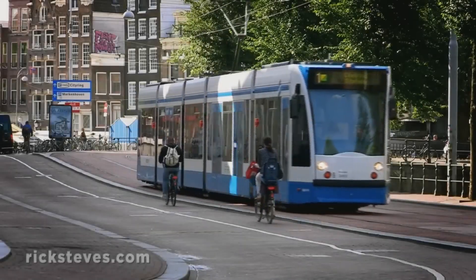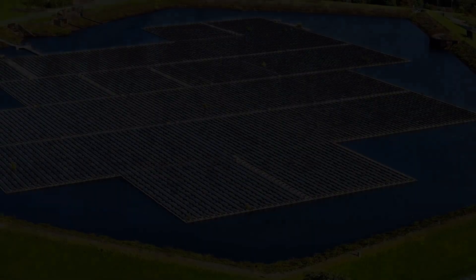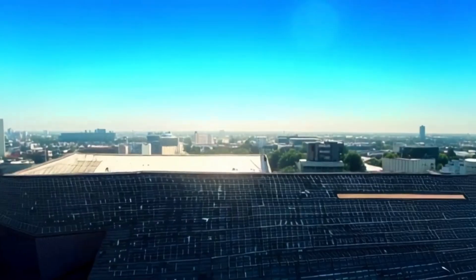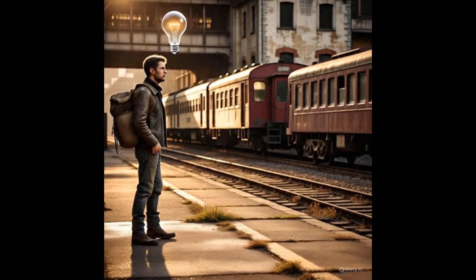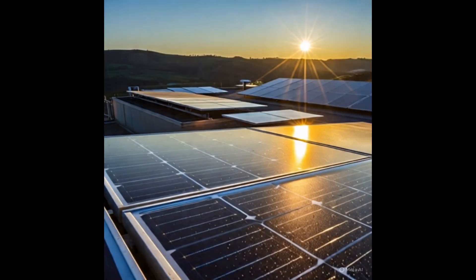Imagine if the very train tracks we travel on could power our cities. No new land, no massive solar farms, just the unused space between rails, turning sunlight into electricity. Welcome to Switzerland. This is the story of how a spark of an idea at a train station became a revolutionary leap in clean energy.